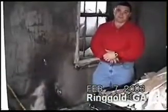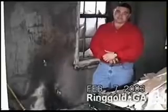Our smoke detector did not go off out here, which is just a miracle that we even survived.